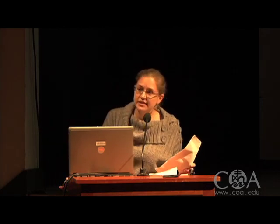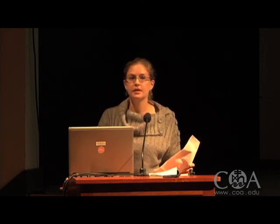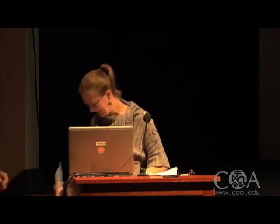How many pups are in a litter? Generally, the average is six to seven, but you can have anywhere from one to fifteen. Thank you, Emily.